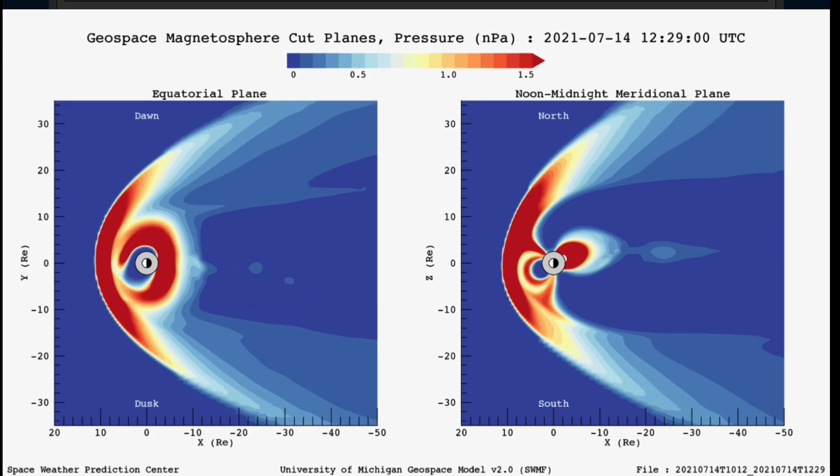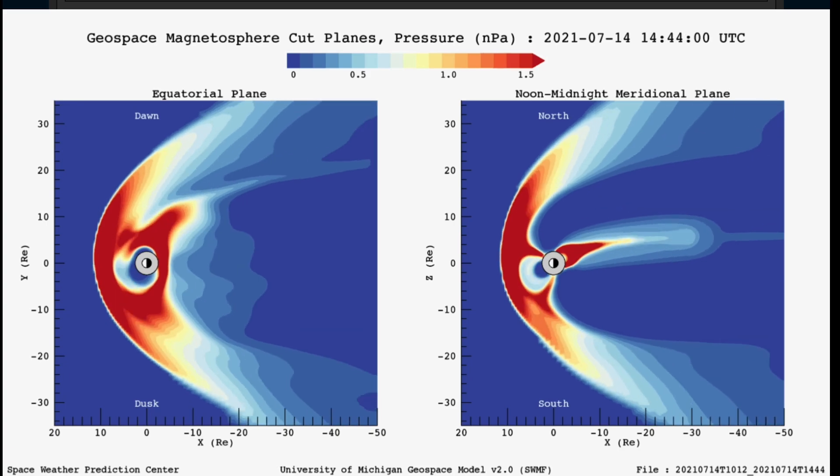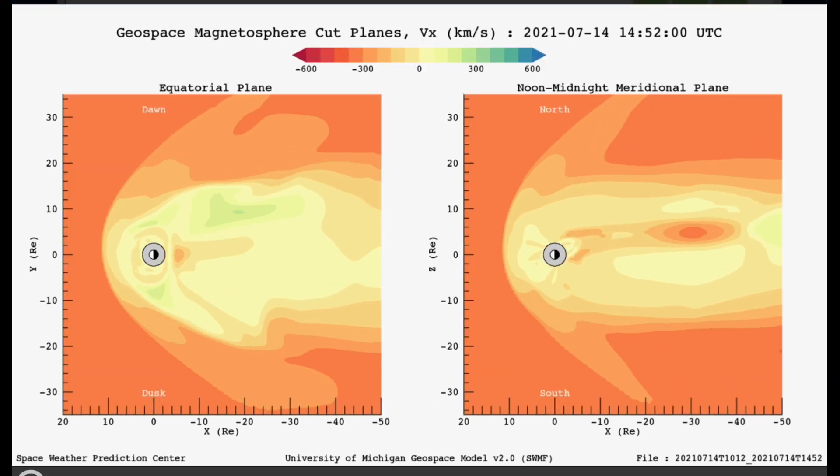Looking at the magnetosphere to see how our pressure is dealing with it. It will also be showing the solar wind.